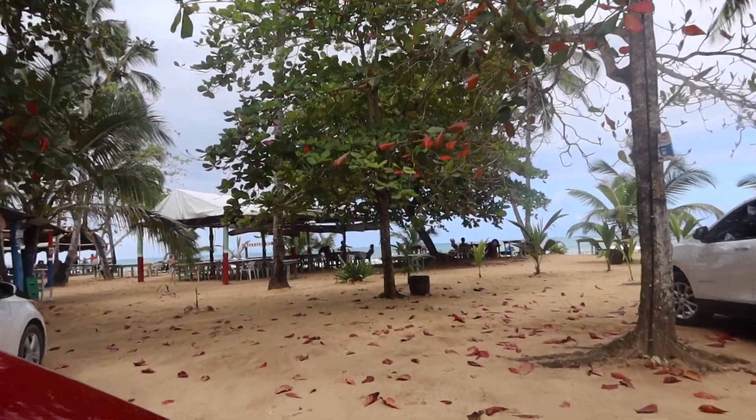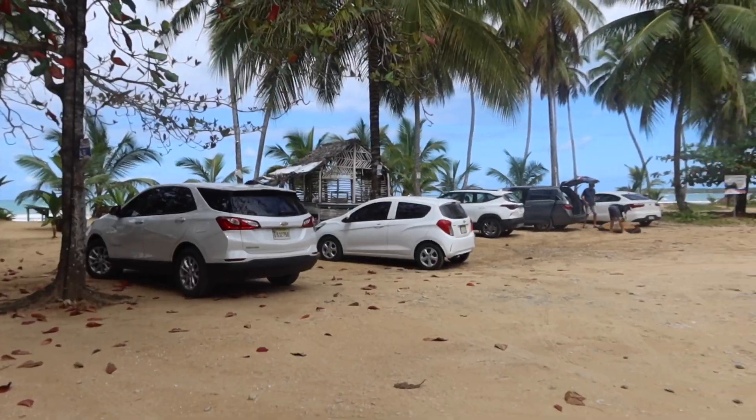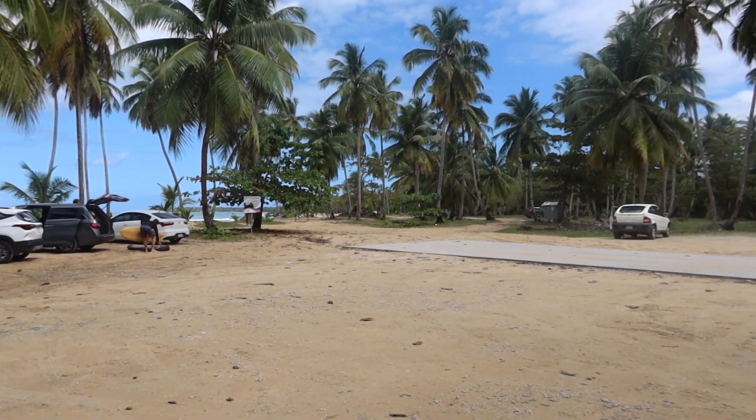We are at Playa Cosón — it's a quick drive from Las Terrenas, probably only 10–15 minutes from the beginning of town. There are two places to park to access this beach: a turnoff called Cosón Bay with public parking at the end, or you can park at Luis Restaurant. We highly recommend you go and eat some food there.